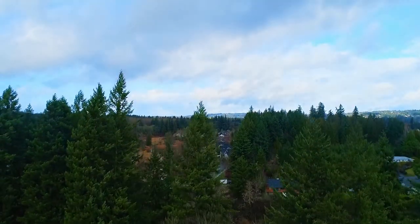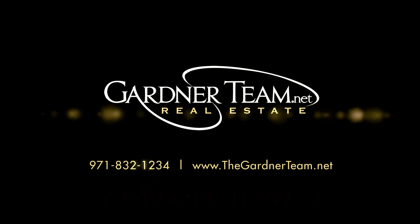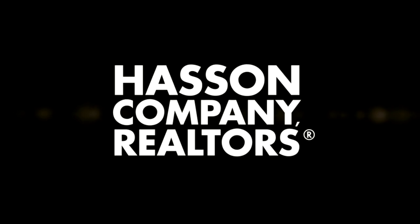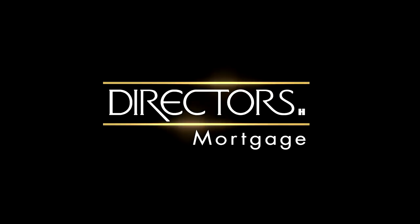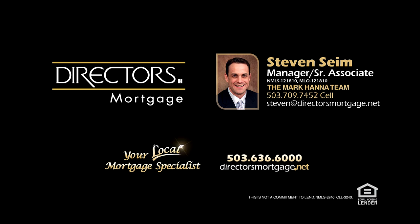To schedule your personal tour, please contact Jason and Amber Gardner at 971-832-1234, or visit them online at gardenerteam.net. For financing options, contact Stephen Syme with the Mark Hanna team at Director's Mortgage.